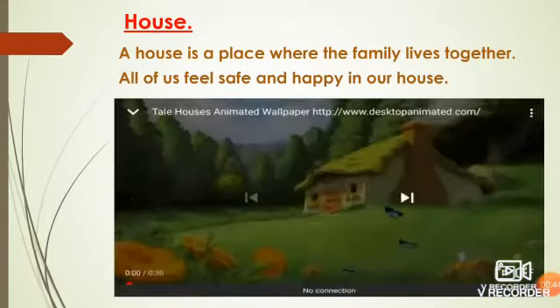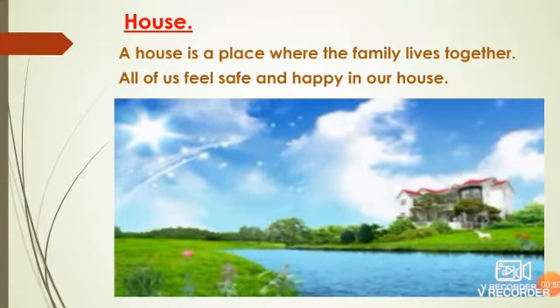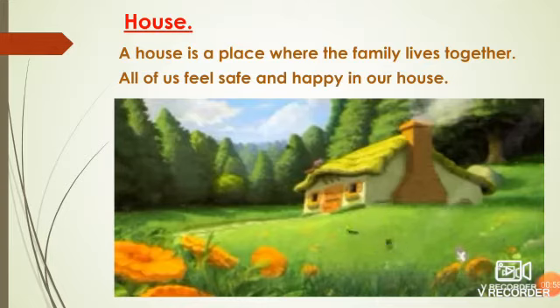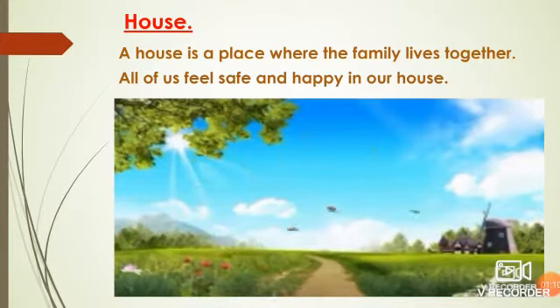So children, what is a house? A house is a place where the family lives together. All of us feel safe and happy in our house. According to me, my house is the best place in the world. So we all like our house — whether it is small, big, whatever it is, we love our house.